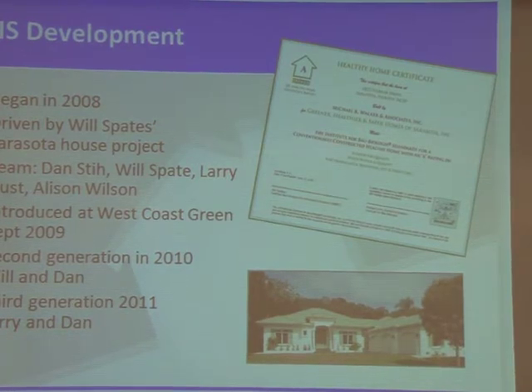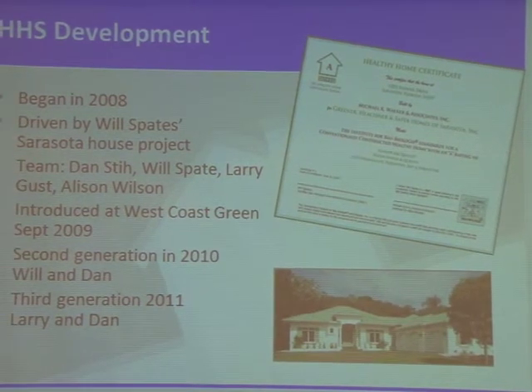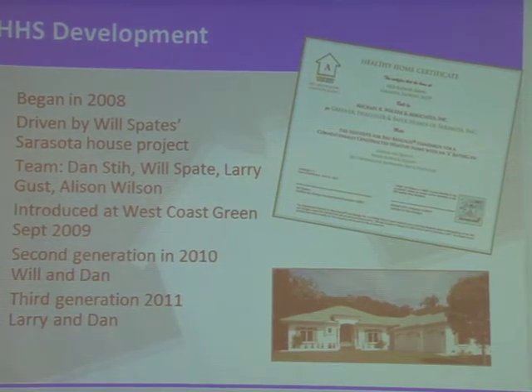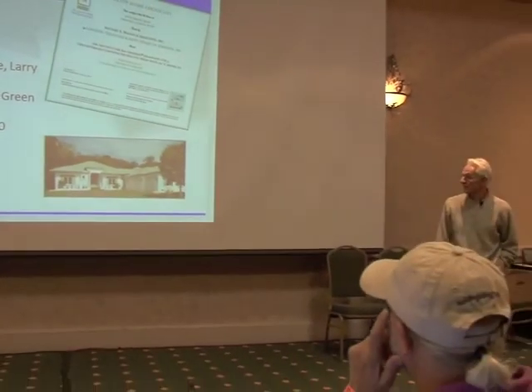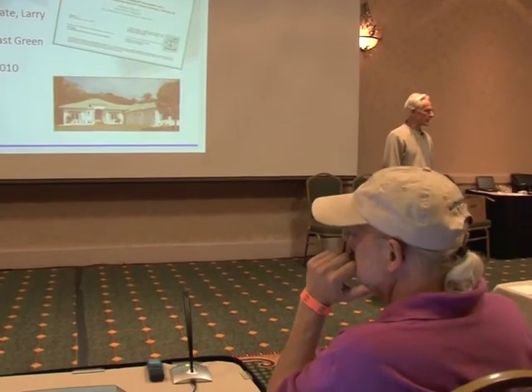And then they would merchandise and market that — or, well, they say monetize that value. We put together a team with Dan Stye, who is going to be teaching that class tomorrow and Tuesday with me, and Will Spates, and Larry Gust and Allison Wilson helped from Australia.